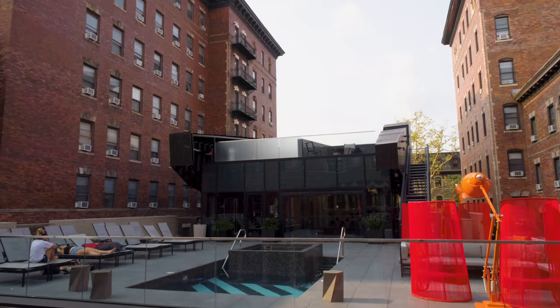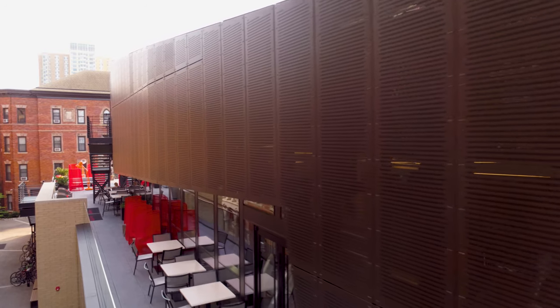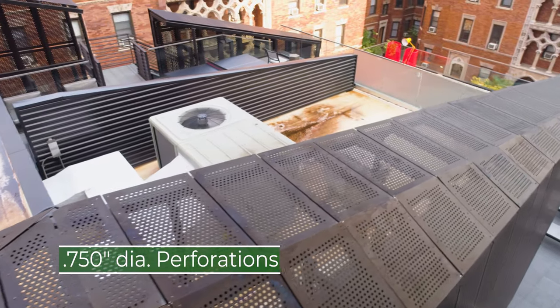Designers at Kossia Moos Architecture called for the building's second floor to be mostly clad with faceted, perforated panels from Hendrick. The one-of-a-kind design features 190-inch thick aluminum panels with three-quarter-inch diameter perforations.